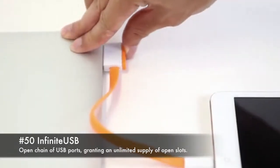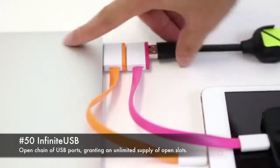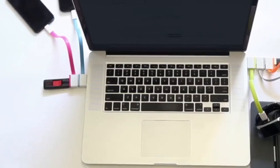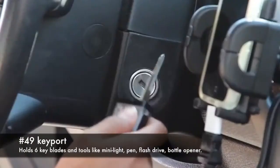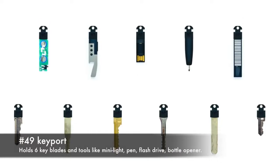50. Infinite USB, an open chain of USB ports granting an unlimited supply of open slots. 49. Key port, holds six key blades and tools like mini light, pen, flash drive, and bottle opener.